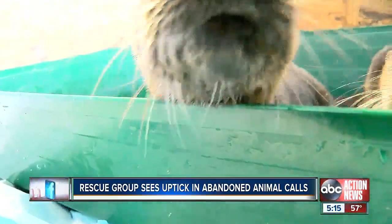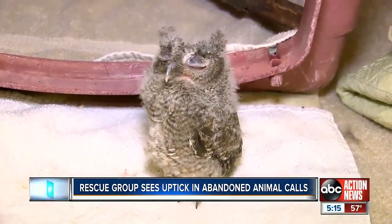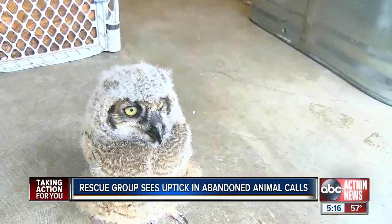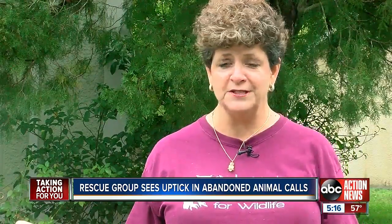Porter tells us if you see a baby animal that looks abandoned, you should look and listen for a mother because she's probably nearby — especially birds, because they learn to fly from the ground up. They drop to the ground like bowling balls and are actually on the ground up to two weeks before flying.